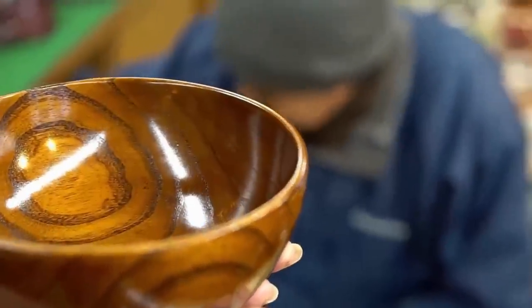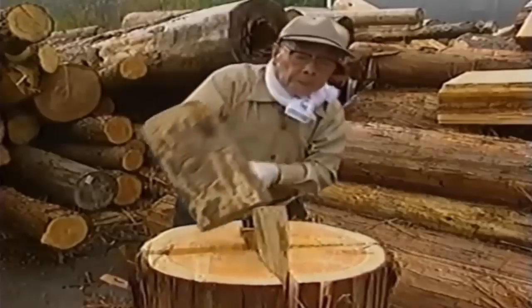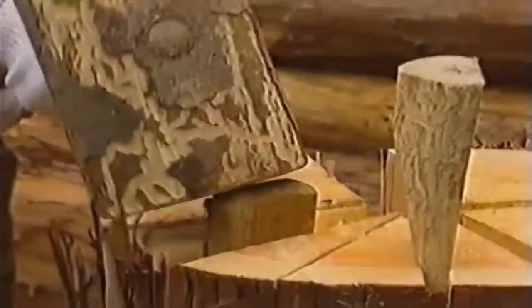I planned to show you some areas that relate to woodturning, but last week Mr. Takayuki sent me an interesting old document about bent woodwork, so I'll show you that first.